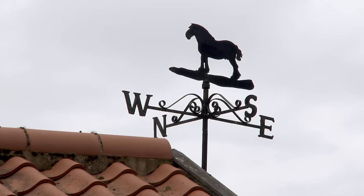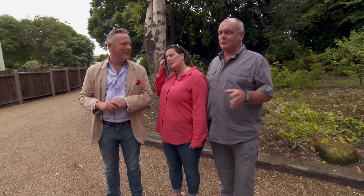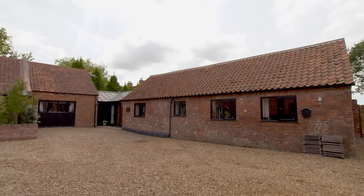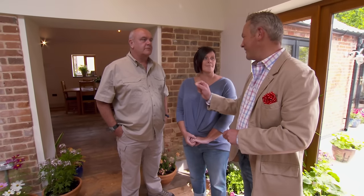Today's house search is all about making an impression. It seems like one place that straight away, as you walk down the drive, you go, I want to explore. But will curiosity catch our couple the house of their dreams? It's breathtaking. Breathtaking — that's a phrase I like.